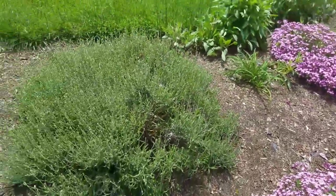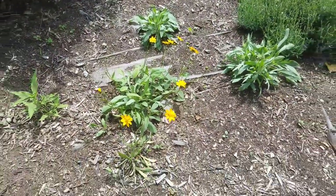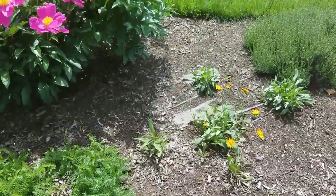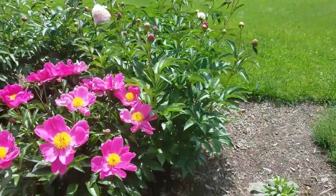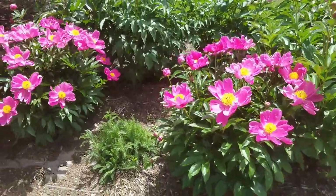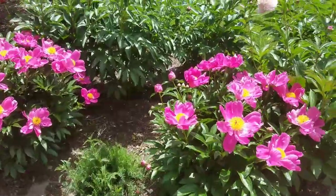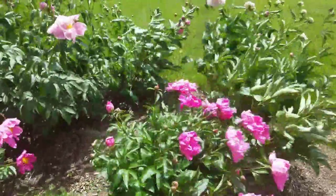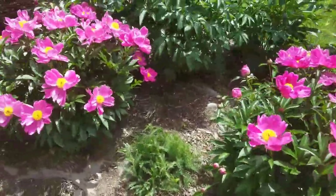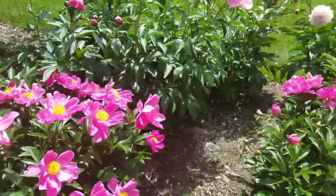Here's another lavender, there's coreopsis mouse ear in the front, and some more daylilies mixed with yarrow. And here are some peonies — I'm really excited about these. I bought these peony plants several years ago and it took a couple of years for them to bloom. A lot of these varieties don't have a scent but look how pretty they are — they're in full bloom.